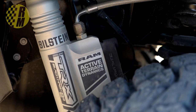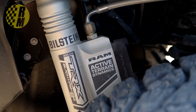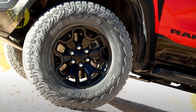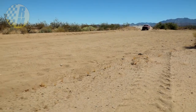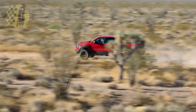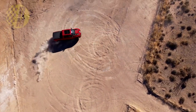A bit more on these shocks: they are Bilstein Blackhawk 2.5-inch E2 adaptive performance shocks. They provide fast reaction time, unbeatable damping, and improved heat dissipation for traveling harsh terrain at speeds greater than 100 miles an hour. So this is being positioned as a high-speed off-road desert runner truck.